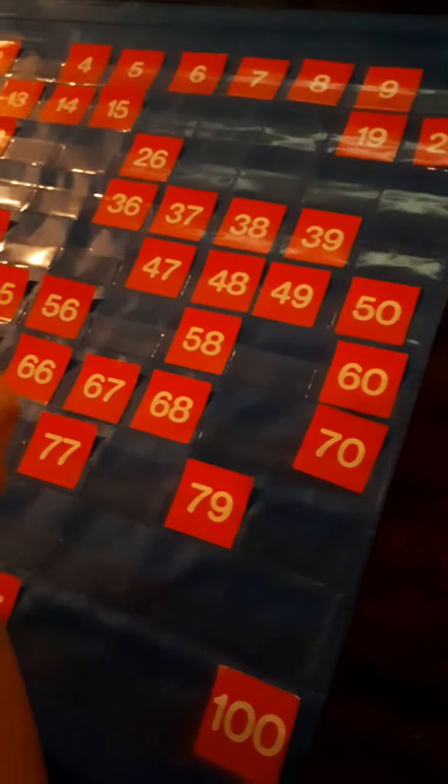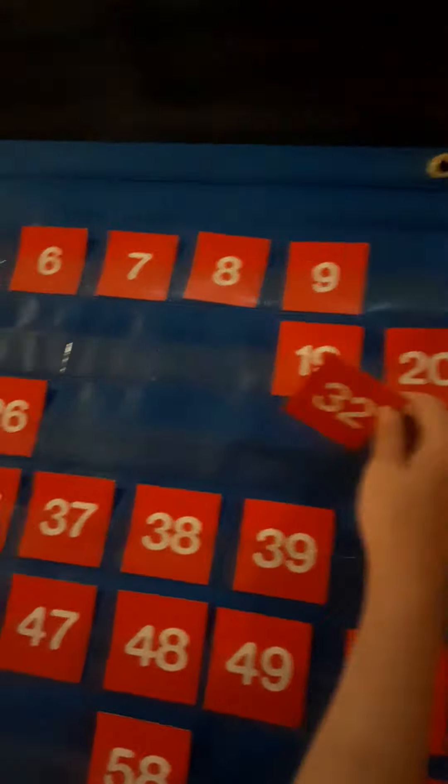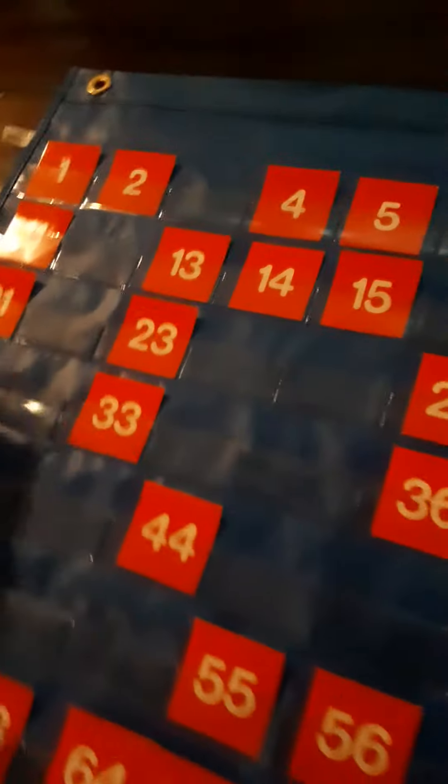What number do you have there, Joe? Do you know what number that is? Thirty-two. So it goes before thirty-three, right?